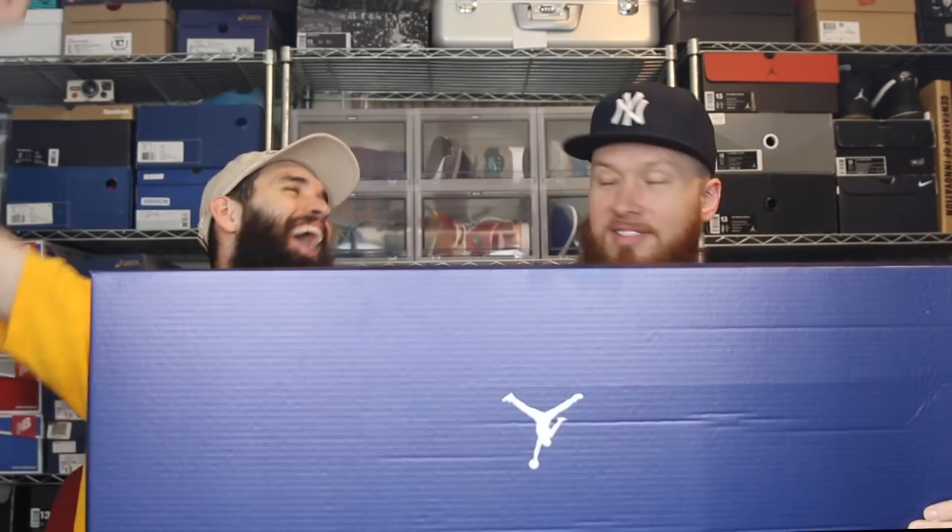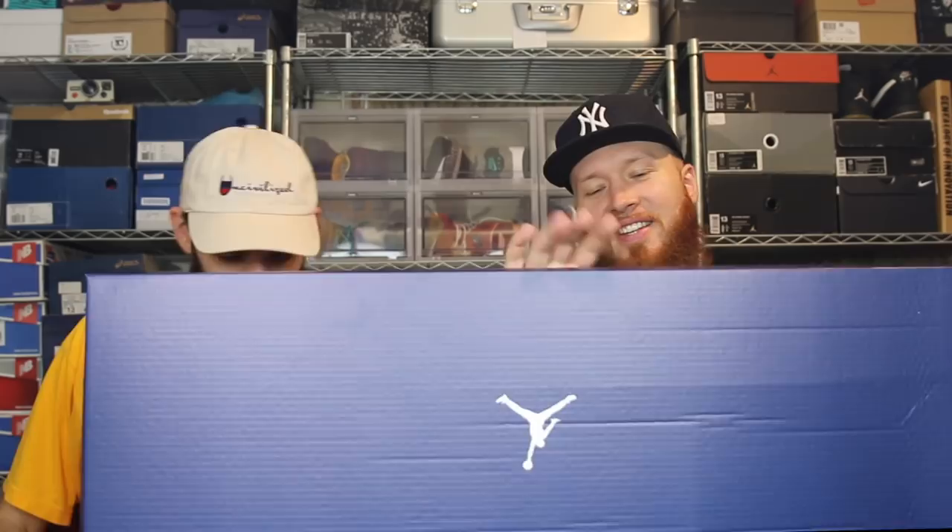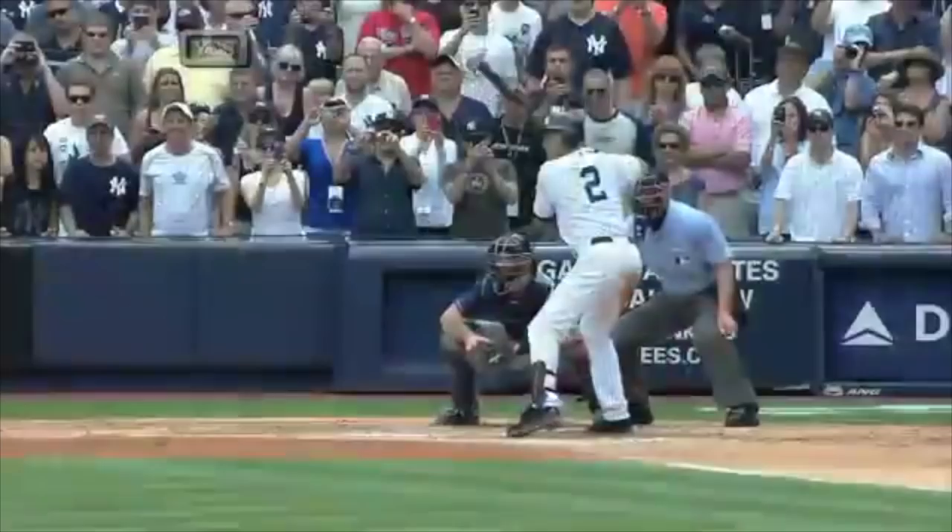Wow. Yes! Oh my goodness. Okay, this is pretty major, man. For those of you who know, we're Yankees fans — we have been since we were kids. Derek Jeter is my favorite athlete of all time across any sport. This is really cool. It says: 'A legacy is built by more than what is seen. Thank you Derek Jeter for setting the standard — join Jordan Brand in celebrating the captain.'